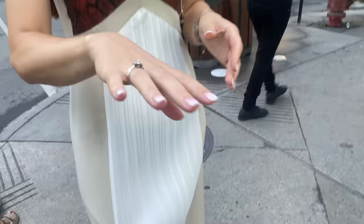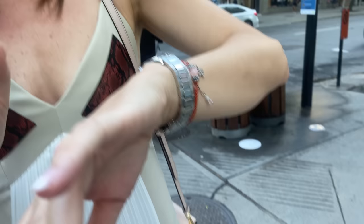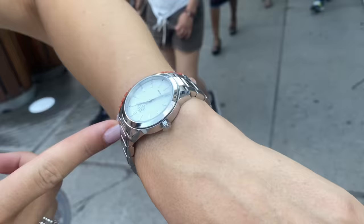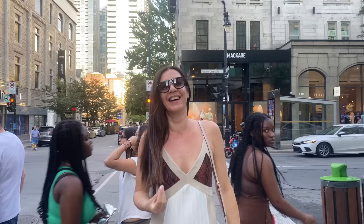Her jewelry is a gift from her husband — he did a great job! The second watch is from her in-laws and it's Tory Burch. Her bracelets don't have monetary value but they have deep sentimental value — and that's the most important thing. Love the full outfit — perfect for the hot weather. Thank you so much for being a part of it.